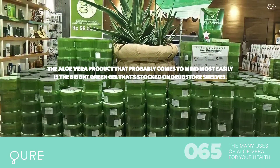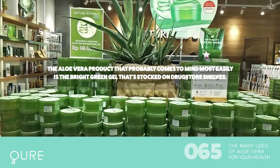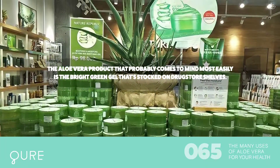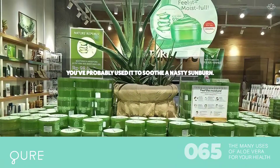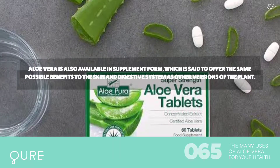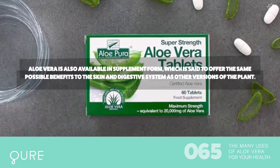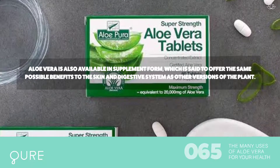The aloe vera product that probably comes to mind most easily is the bright green gel stocked on drugstore shelves — you've probably used it to soothe a nasty sunburn. Aloe vera is also available in supplement form, which is said to offer the same possible benefits to the skin and digestive system as other versions of the plant.